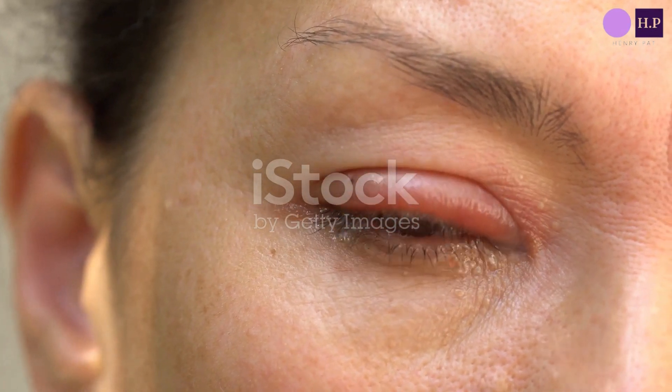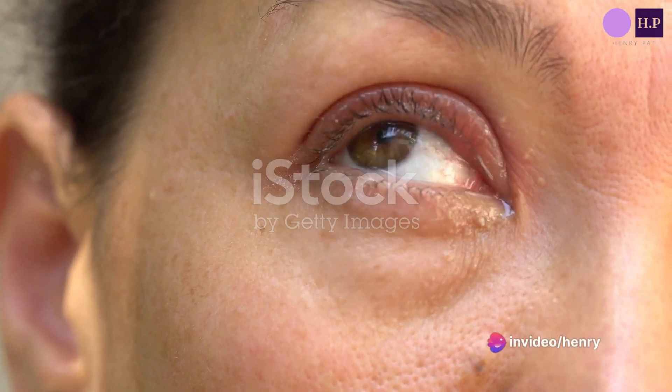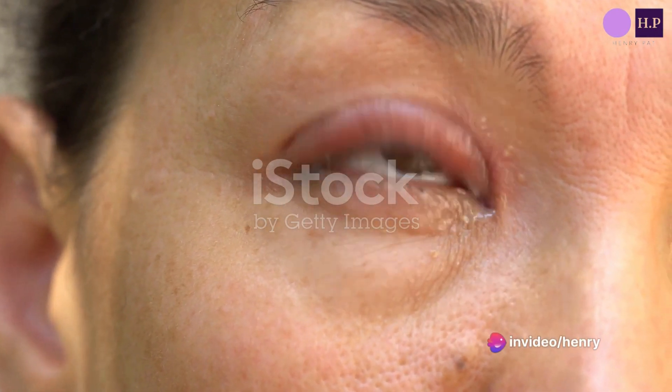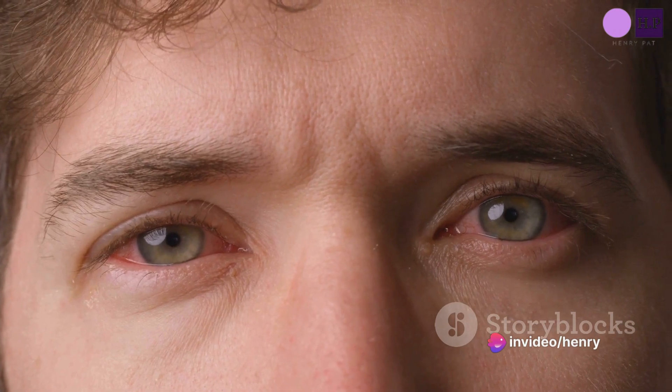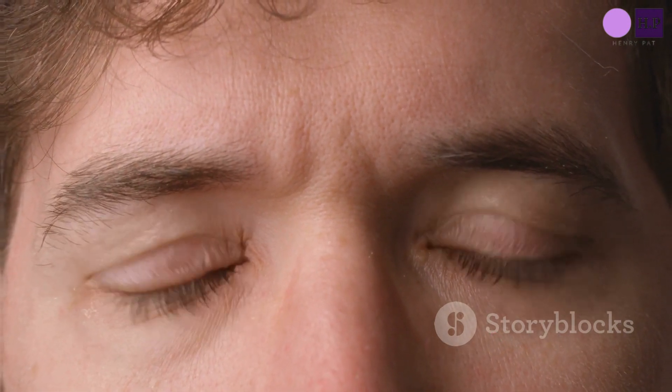A stye, or hordeolum as it's medically known, develops when a small gland on the edge of your eyelid becomes infected or inflamed. It can occur on either the upper or lower eyelids, creating a red swollen lump reminiscent of a pimple.